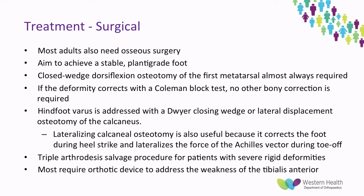It is uncommon to only need soft tissue procedures — most will need osseous procedures as well, with the aim of achieving a stable plantigrade foot. Almost all patients require a closed wedge dorsiflexion osteotomy of the first metatarsal, and this may be all that is required if the deformity corrects with the Coleman block test. Hindfoot varus can be addressed with a Dwyer closing wedge or lateral displacement osteotomy of the calcaneus, which also corrects foot position during heel strike and lateralises the Achilles vector during toe-off. Triple arthrodesis is the salvage procedure for severe rigid deformities. Despite all these surgical procedures, most patients still require an orthotic device to address tibialis anterior weakness and manage foot drop.